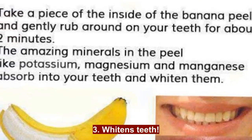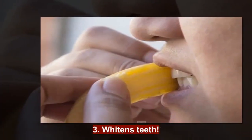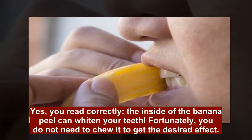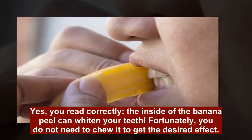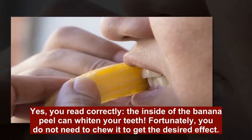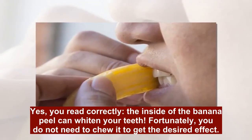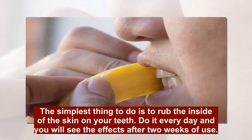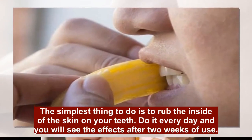3. Whiten Teeth: Yes, you read correctly. The inside of the Banana Peel can whiten your teeth. Fortunately, you do not need to chew it to get the desired effect. The simplest thing to do is to rub the inside of the skin on your teeth. Do it every day and you will see the effects after 2 weeks of use.